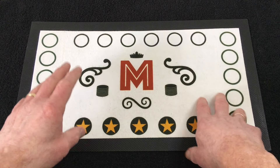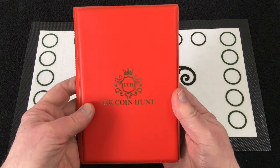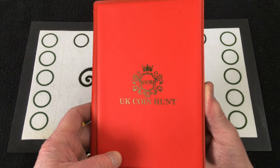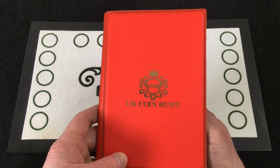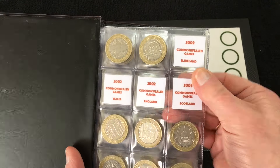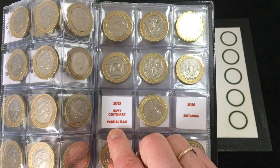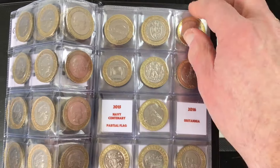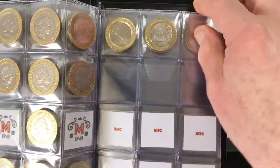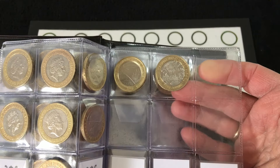Hello everybody, welcome back to the channel and another two pound coin hunt. Today we're on part 10 for album number seven. The last part, number nine, was the very first episode where we didn't find anything for the book. We still need those four Commonwealths, a Navy Centennial with a partial or full flag, 2016 Britannia, and we've got everything up to and including the Great Fire of London.